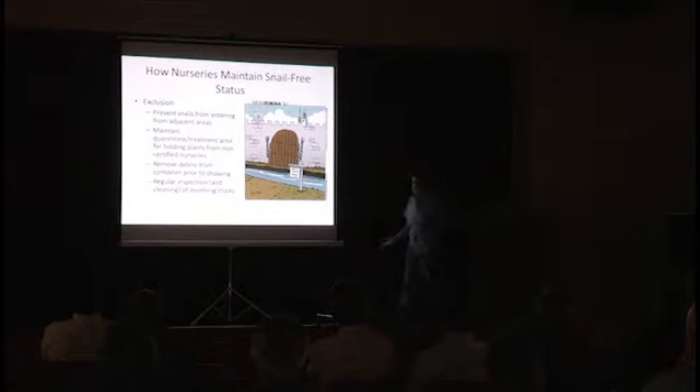For management of snails, maintaining a snail-free nursery — you need to maintain areas that are clean. The first thing you've got to do is prevent the snails from entering from adjacent areas.